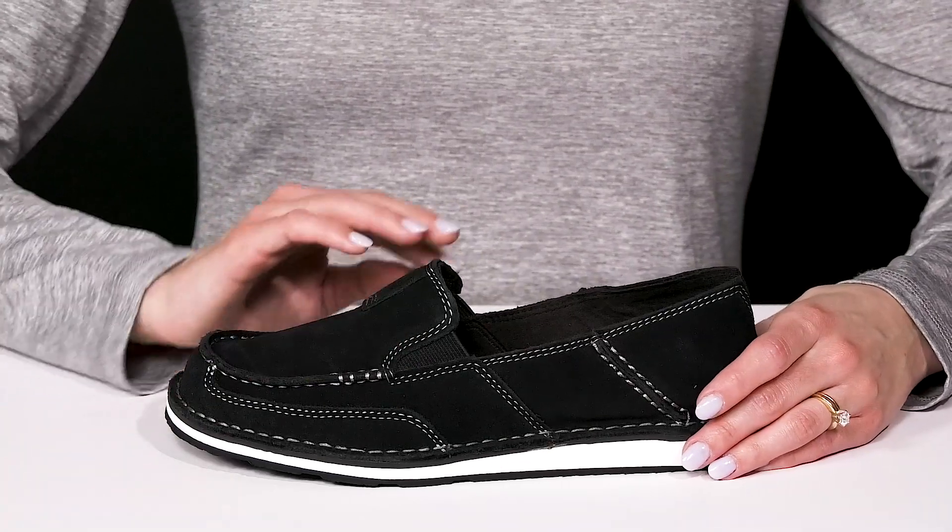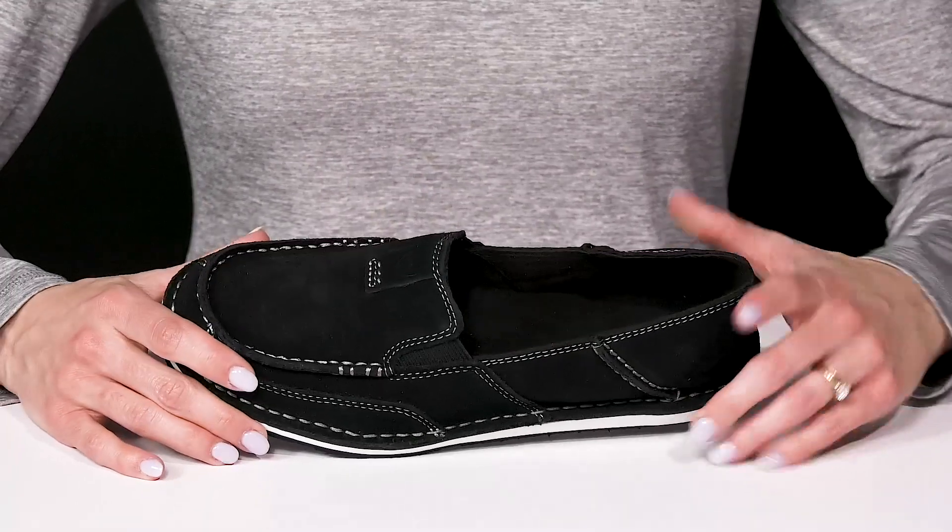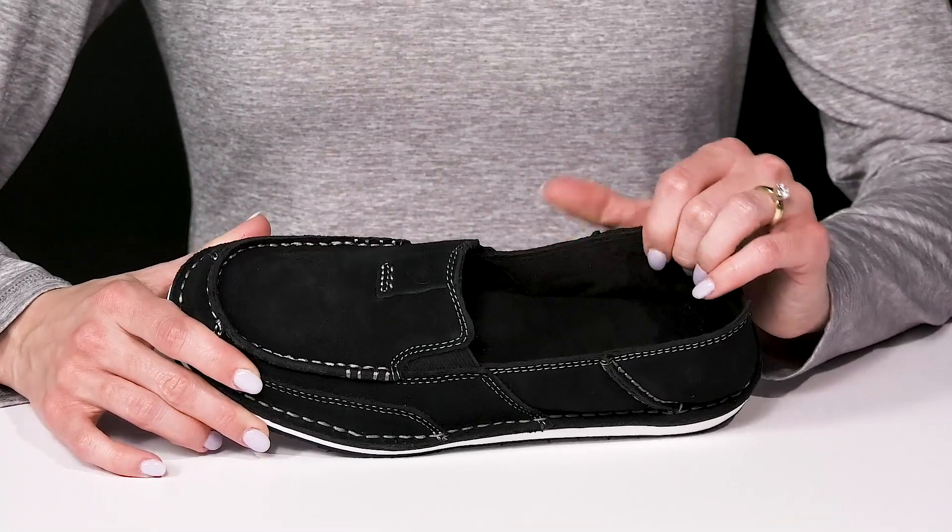There are flex panels on either side to give you a nice flexible feel, and it's going to move with your every step. These feature a soft textile lining.